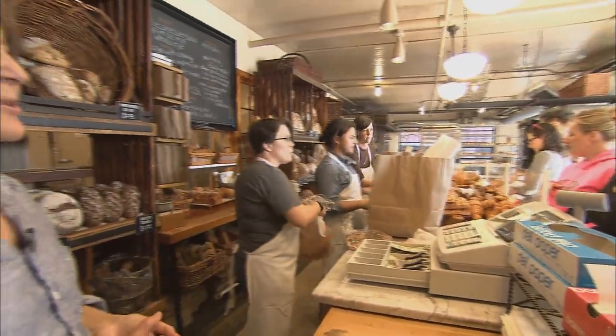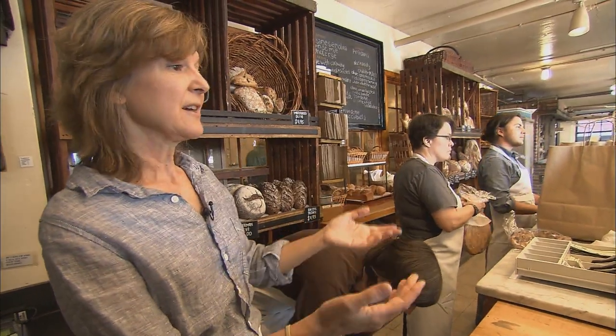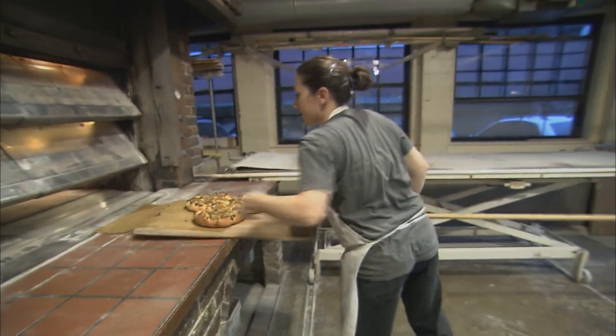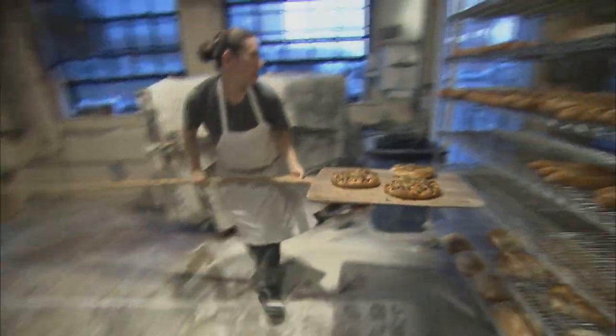Pretty typical of our morning crowds. We're selling a lot of breakfast pastries. Many of our breads have just come out of the oven this morning. We'll be continuing to bake throughout the day.